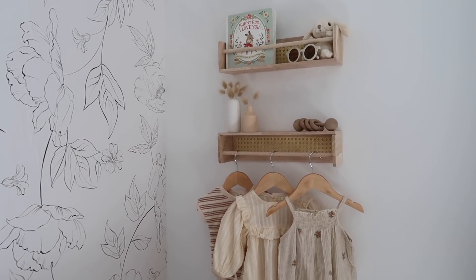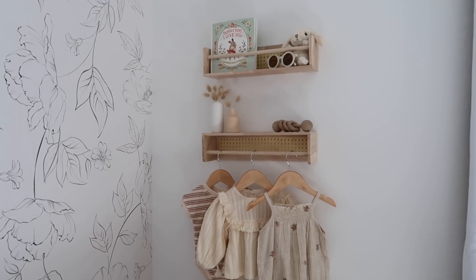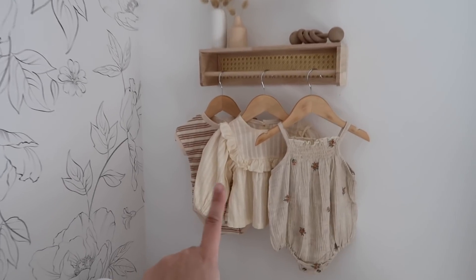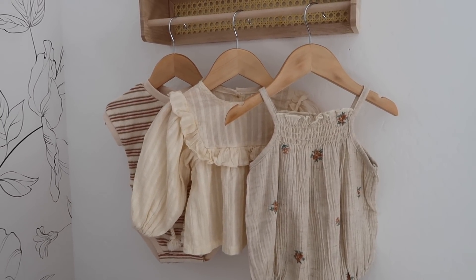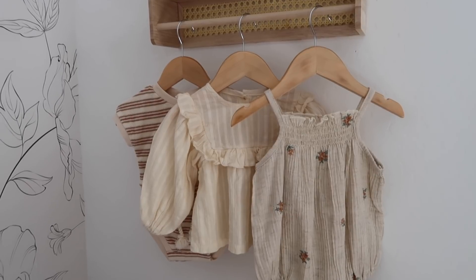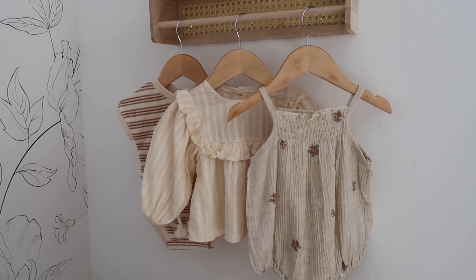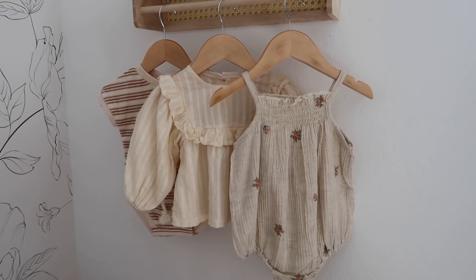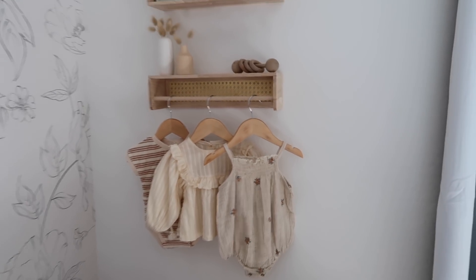This area is so fun — I actually found these shelves in the Target dollar section; they were five dollars each. I flipped one of them over so I could hang some of her clothes. The left outfit is from Quincy Mae from Target, the center is from Axel and Rose — a small shop here in Arizona — and the right one is actually from my friend's company Little Weekenders, though I believe she's shutting it down. It all looks so cute here.